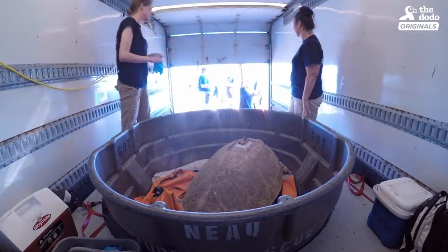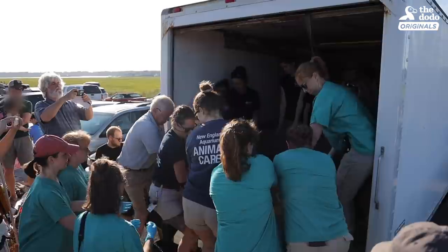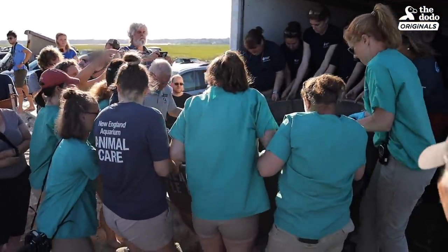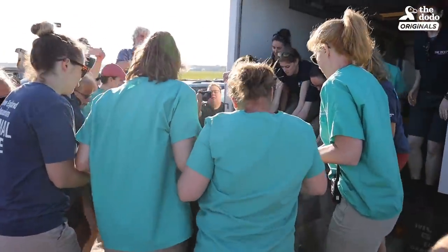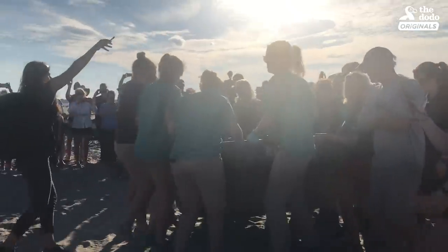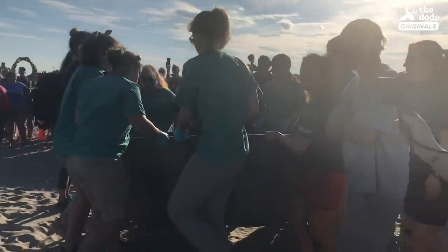It's always such a relief when she hits the water. I'm just happy, really, really happy. Very much a fun success.